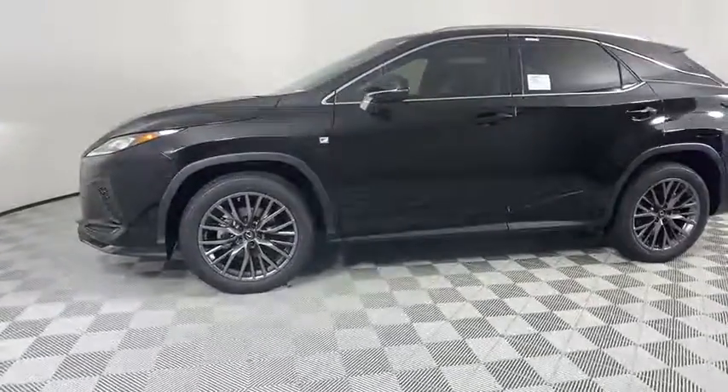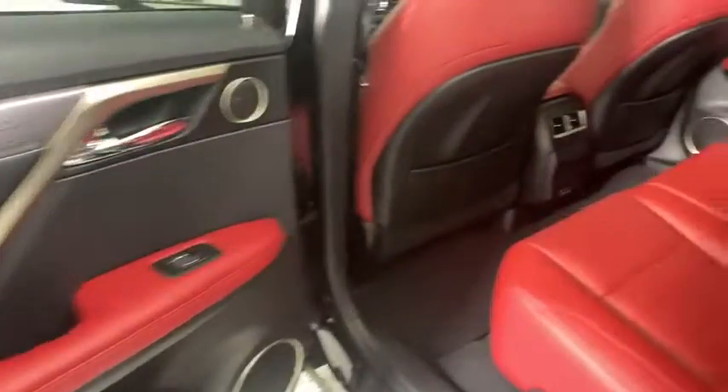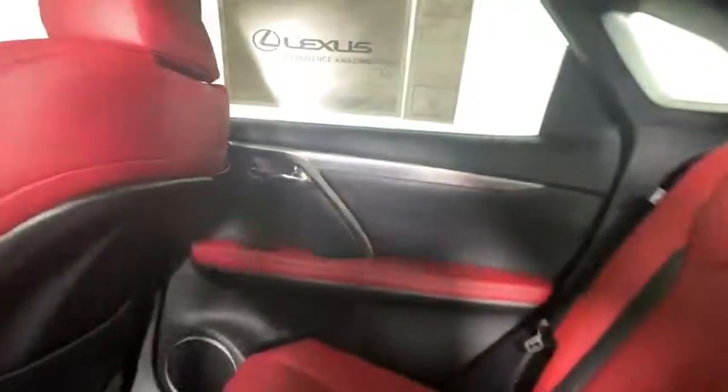Lane departure warning, anti-lock braking system, leather wrapped steering wheel, Bluetooth, power steering, adjustable steering wheel, keyless start, aluminum wheels, floor mats, cruise control.